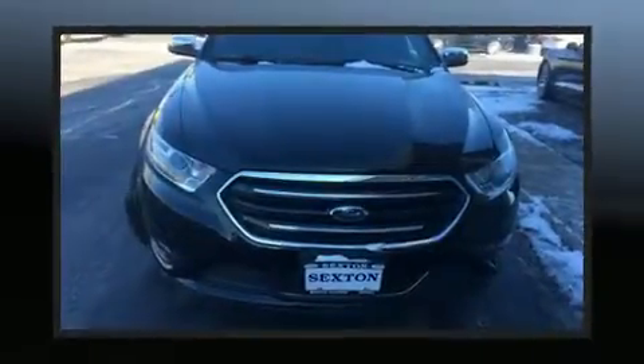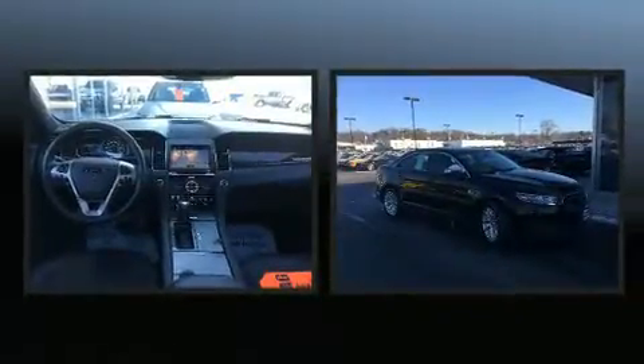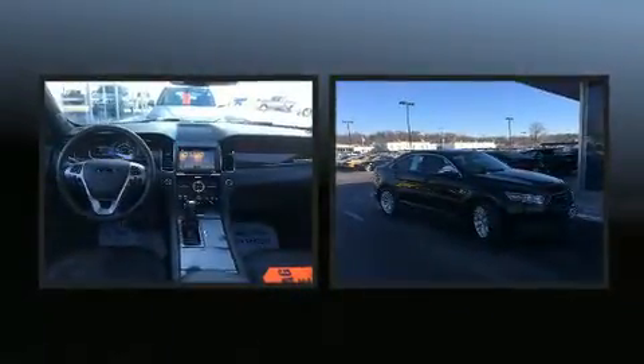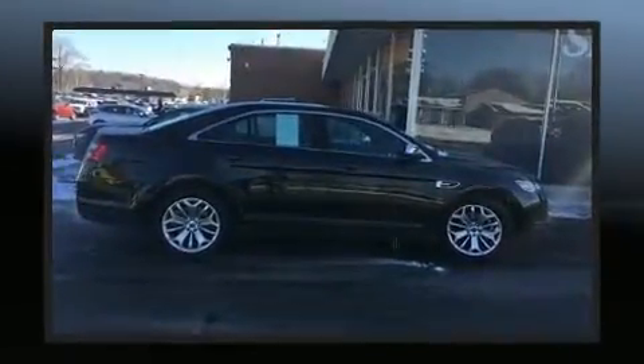The 2017 Ford Taurus. With less than 20,000 miles on the odometer, this four-door sedan prioritizes comfort, safety, and convenience. It features an automatic transmission, front wheel drive, and a 3.5-liter six-cylinder engine.